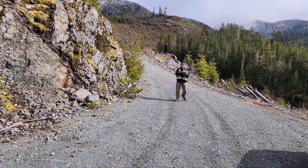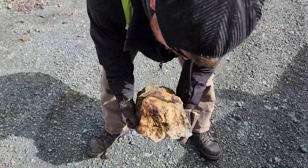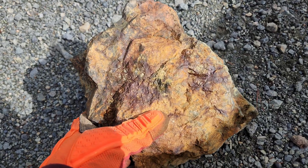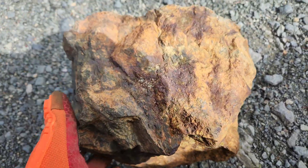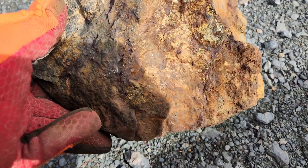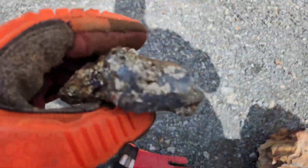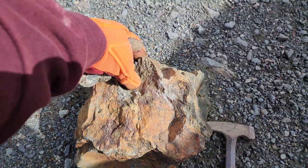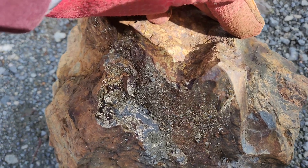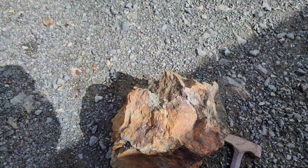And our last sample of the day, J2 found just around the bank there — massive sulfides. This is our massive boulder, and yes, we're taking this with us. See you in the next video.